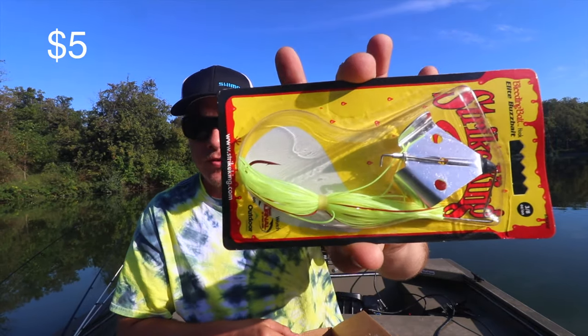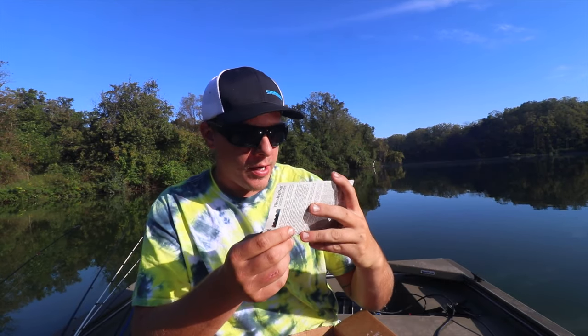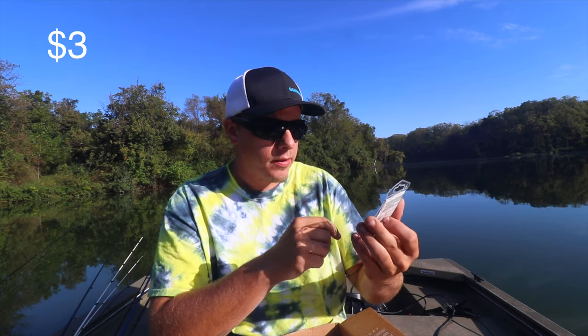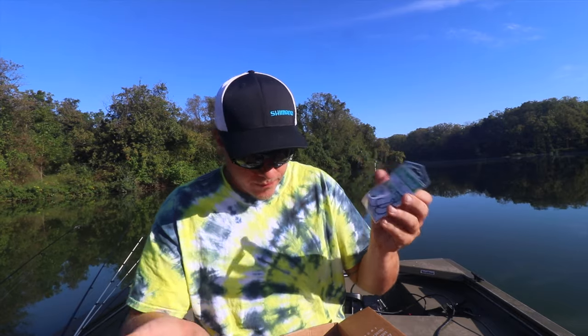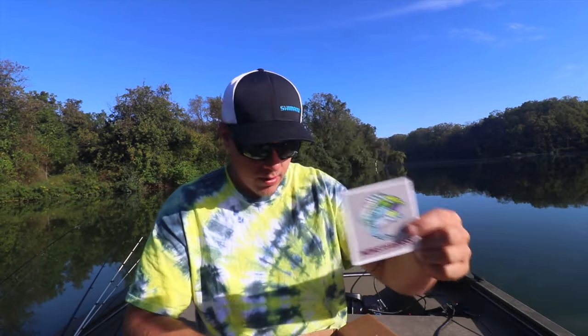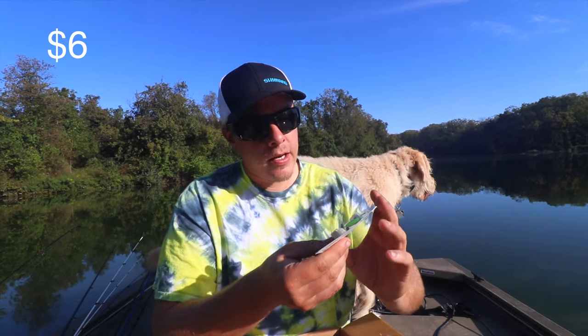Next one is a Striking buzz bait, and that is in a chartreuse and red color. You get a pack of Mustad hooks — there are three of them in here. Mustad is obviously a very good hook company.